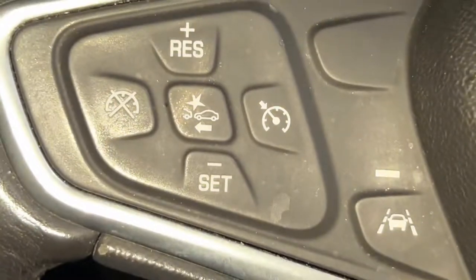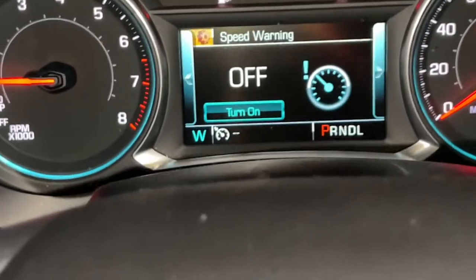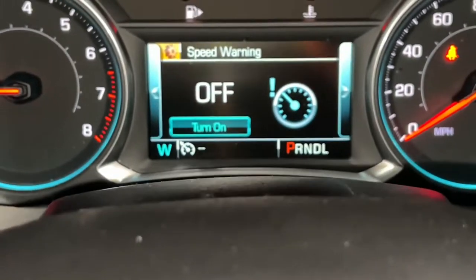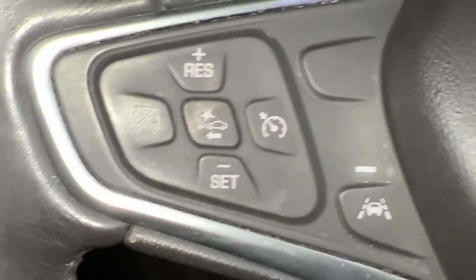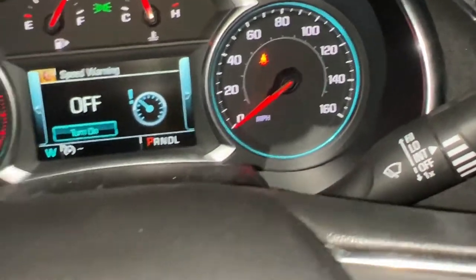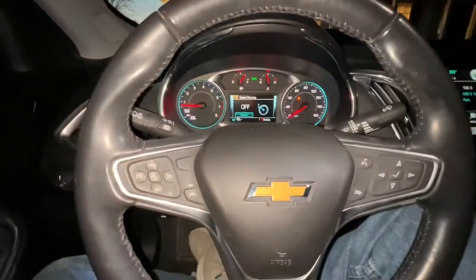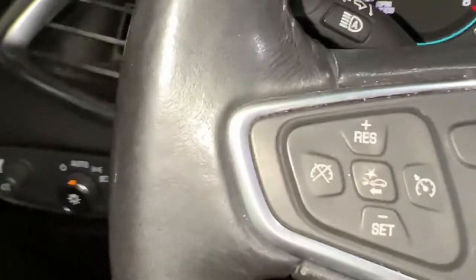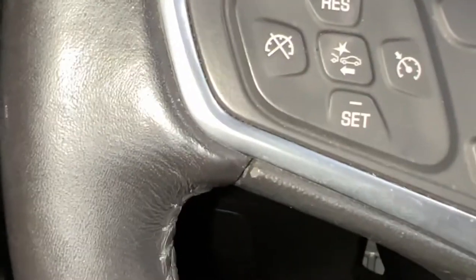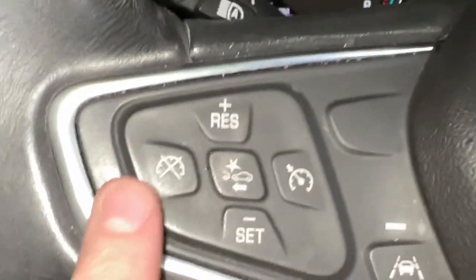The right button on the left cluster is the adaptive cruise control. You can set a desired speed — say 60 MPH — press the button, and it'll maintain that speed. There's also a button to disengage cruise control without erasing the speed memory you've set, so you can turn it off and back on without re-entering your speed.